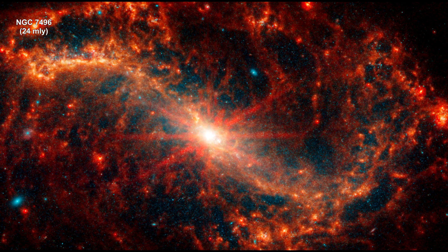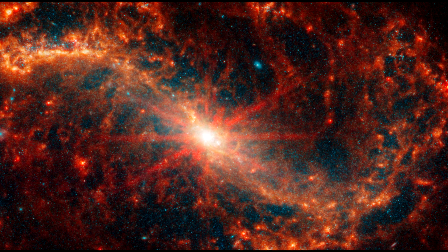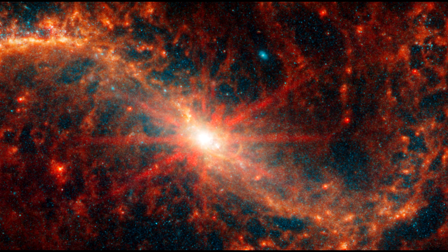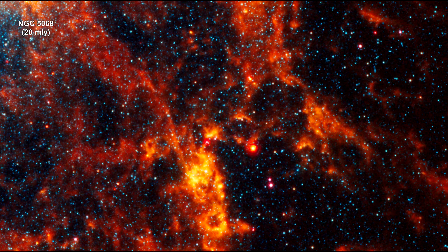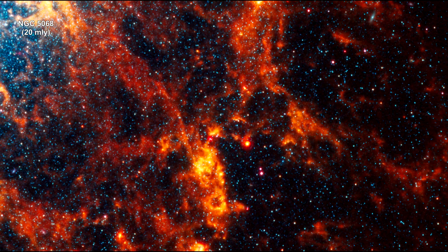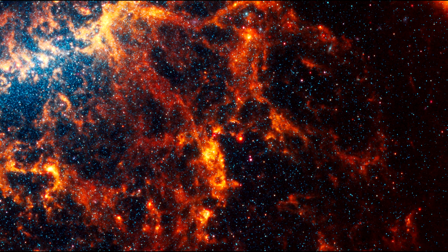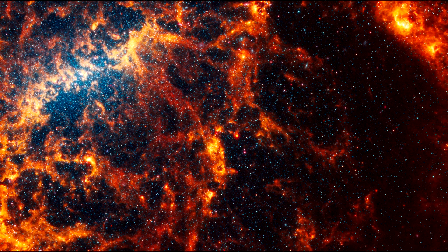Webb's near-infrared camera captured millions of stars in these images, which show up in blue tones. If you follow each of the galaxy's clearly defined arms, with all their stars, to their centers, you'll find old star clusters and active supermassive black holes. Some stars are spread throughout the spiral arms, but others are clumped tightly together in star clusters.